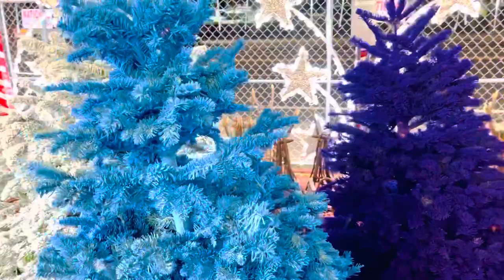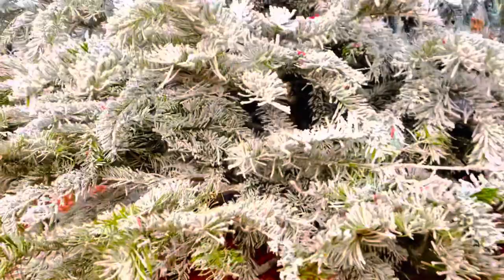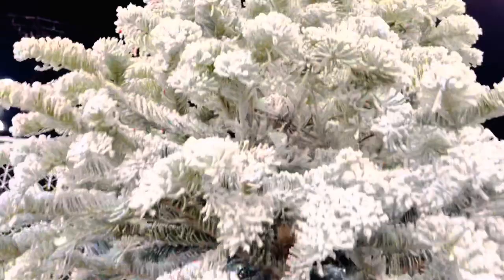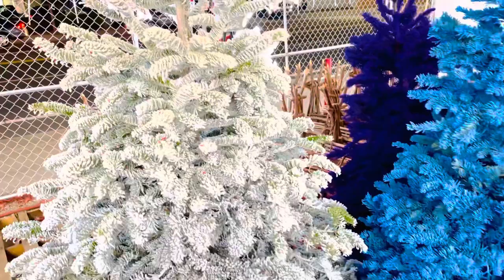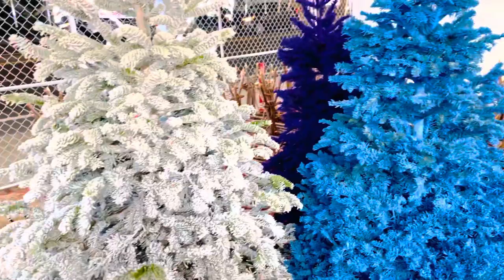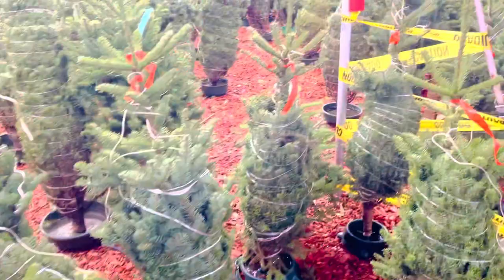So that's a blue and purple color guys. So ito namang isa, meron itong snow flocking. Ayan siya - Christmas tree with snow flocking. So there's blue and purple. Tapos makikita ninyo, ito na yung mga maliliit na Christmas tree naman. Look at the fresh tree - so maaamoy mo talaga yung Christmas na Christmas na dito. Look at this, different tree, different sizes. It's fresh, all fresh.